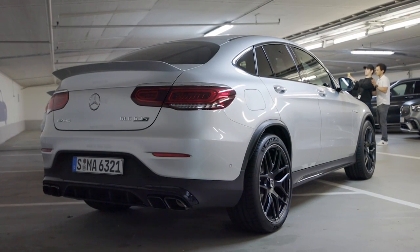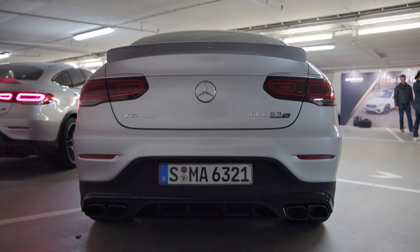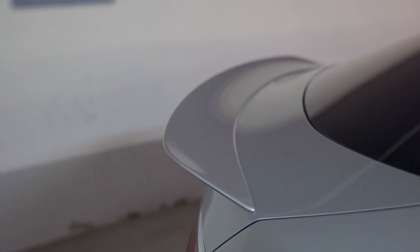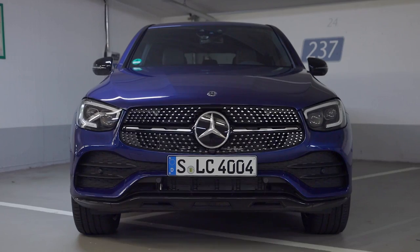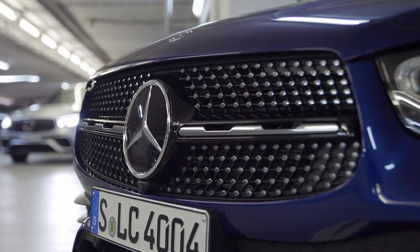It has a little sportier touch, also with this wing at the rear. Looks different, definitely. Also here in the 63 version. And if you want to see how a normal GLC Coupe would look like in the Thomas blue color, this GLC 300 looks a little bit more civilized. So also some color variations for you.